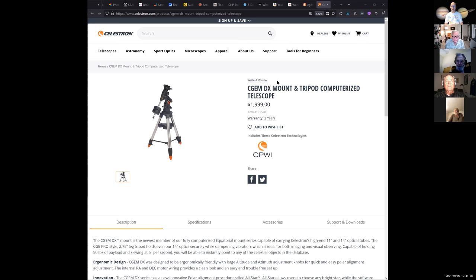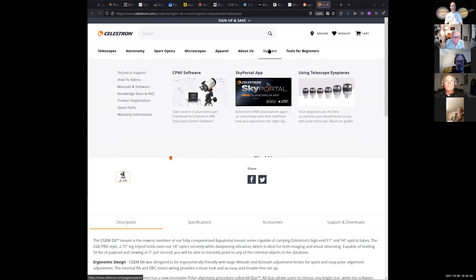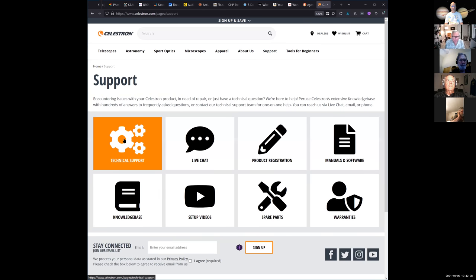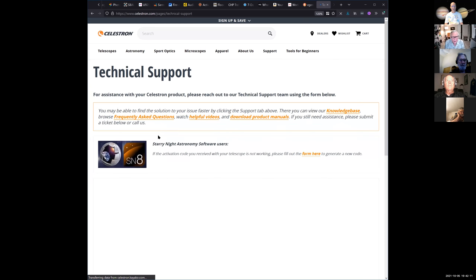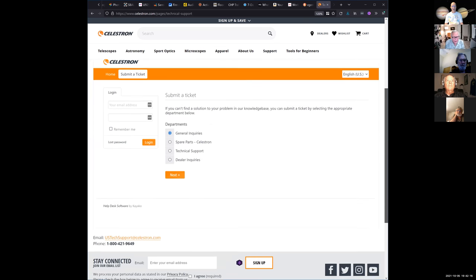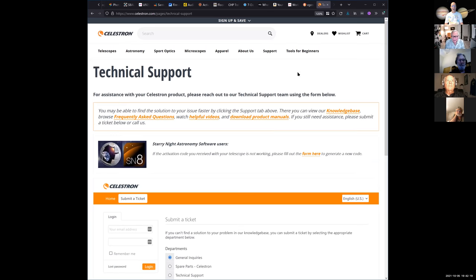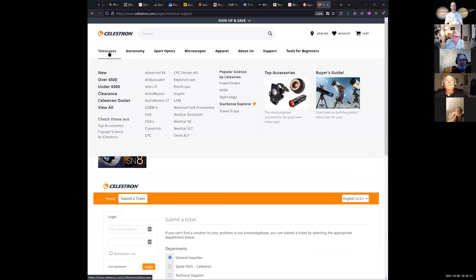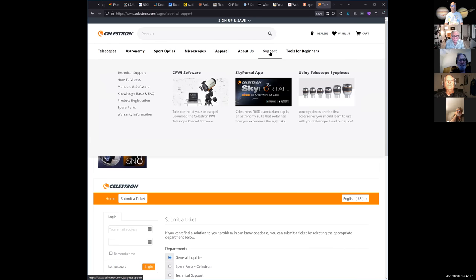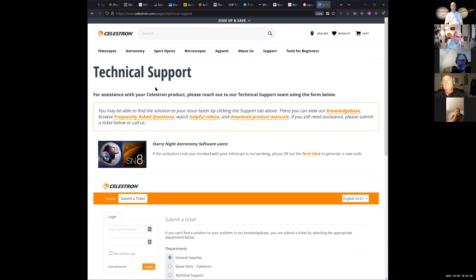So you have a CGEM-DX. I wonder what the older ones looked like. I had that older one on my 9¼-inch Celestron. Oh you did? Yeah. Let me get down here. I'll comment on Celestron mounts. As I recall, it was just simply C-G-E-M without the DX.